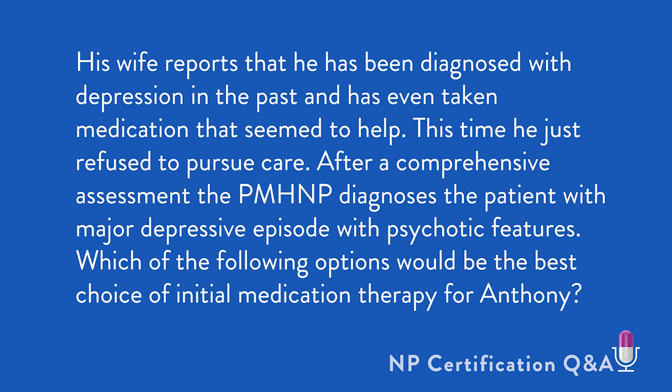This time, he just refused to pursue care. After a comprehensive assessment, the psychiatric mental health nurse practitioner diagnoses the patient with major depressive episode with psychotic features. Which of the following options would be the best choice of initial medication therapy for Anthony?